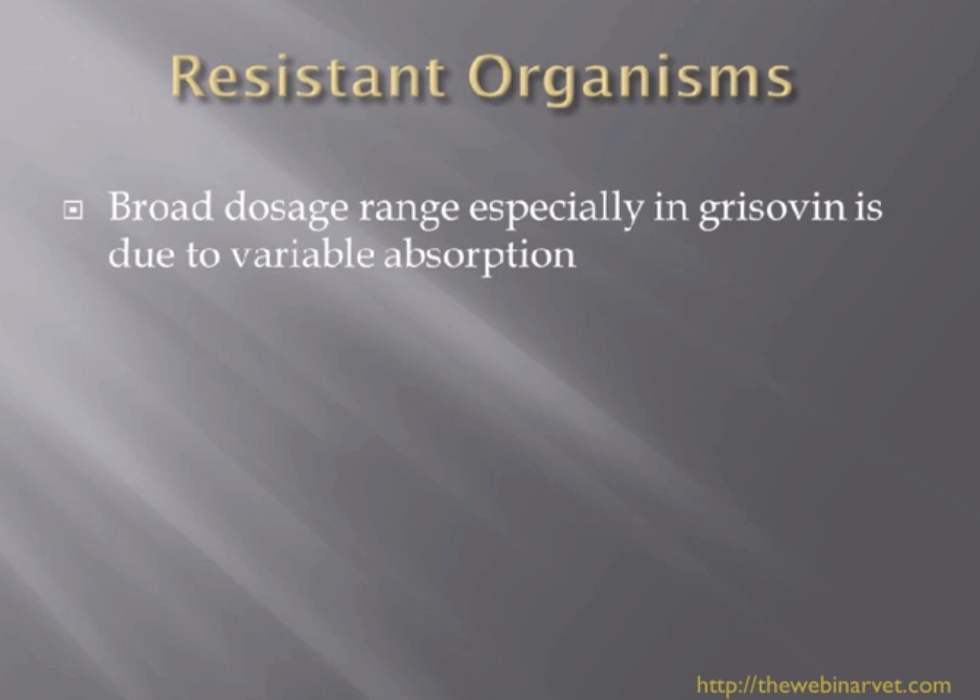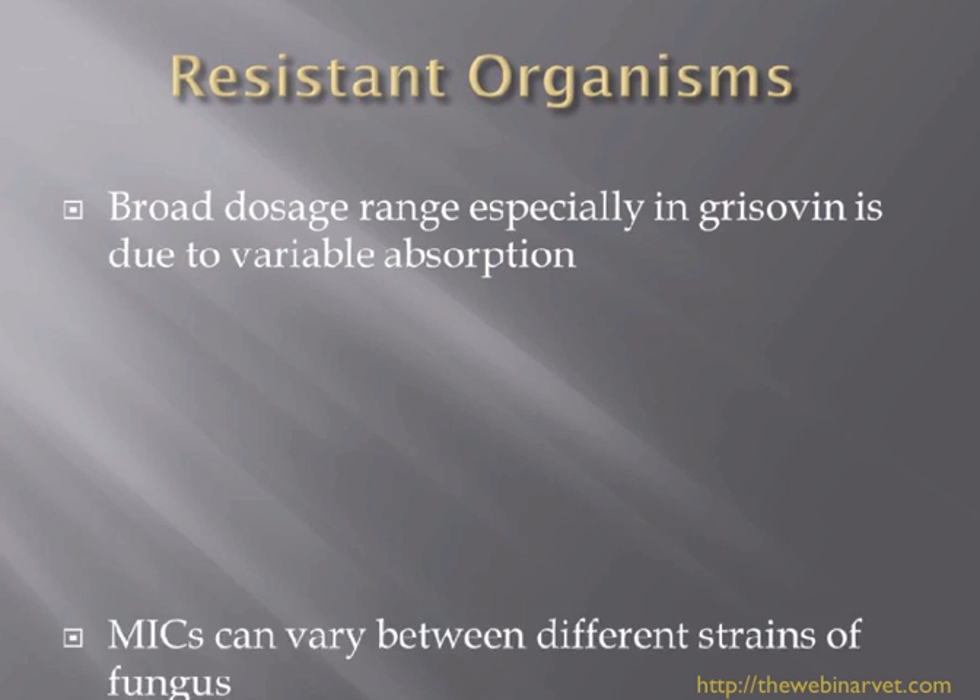With resistant organisms, certainly with griseofulvin, we knew that we often needed a very broad dosage range. This was partly due to the fact that griseofulvin was very variably absorbed, and we used to recommend giving it with some fatty food to help absorption. If you were at the very low end of the dose rate, you may not have been giving a big enough dose, so often we would increase the dose of griseofulvin when that was our drug of choice.